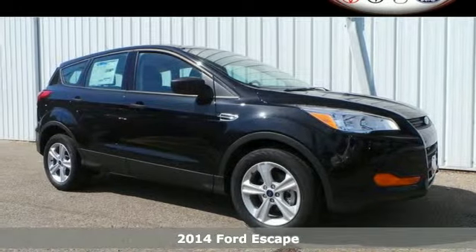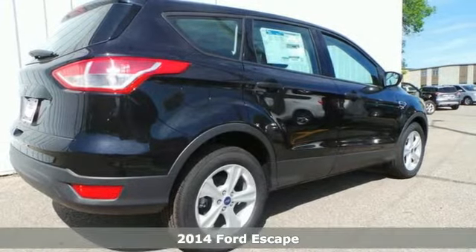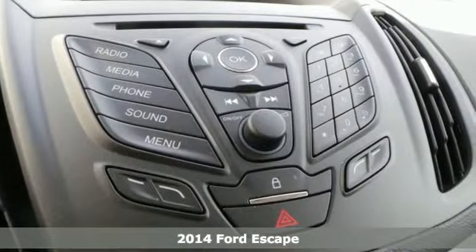It's a 2014 Ford Escape. This mid-size SUV sets a high standard. It includes high style combined with the latest technology.